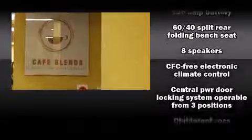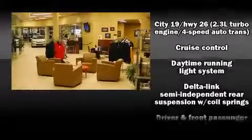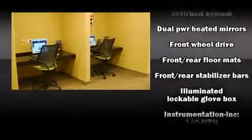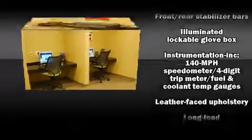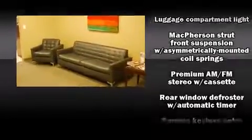Top features include front dual-zone air conditioning, a trip computer, heated door mirrors, remote keyless entry, and a power moonroof that opens up the cabin to the natural environment.